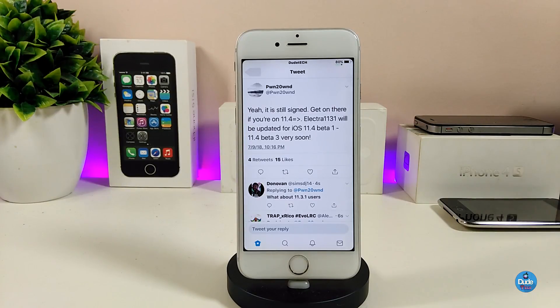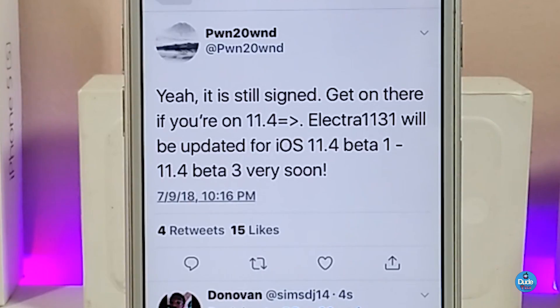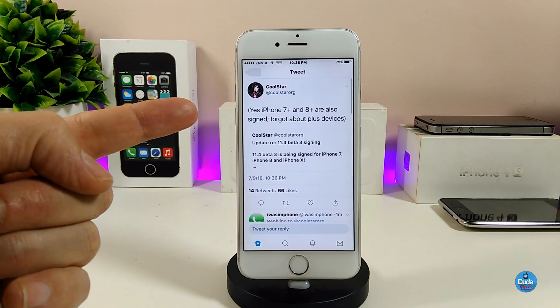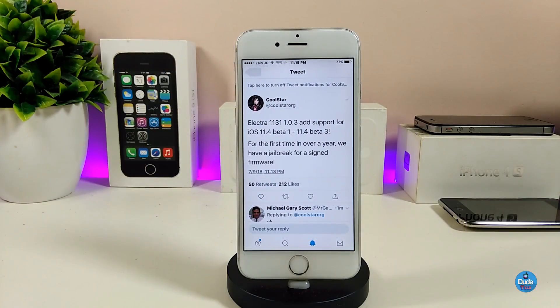One of the Electra team members already tweeted out about this because 11.4 beta 3 is still signed. You can get it right now from the website, which I'm going to show you. CoolStar also tweeted about supported devices — he confirmed that the iPhone 7 Plus and iPhone 8 Plus are also signed, so plus devices are supported.